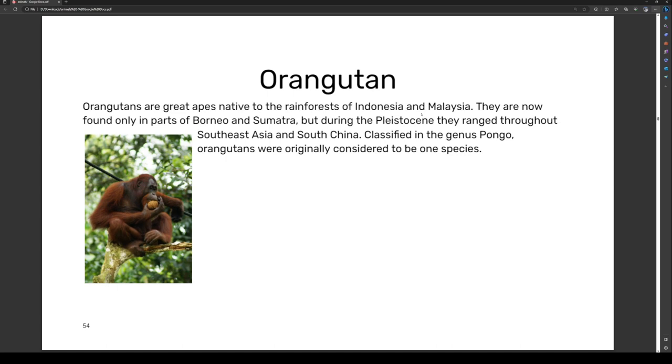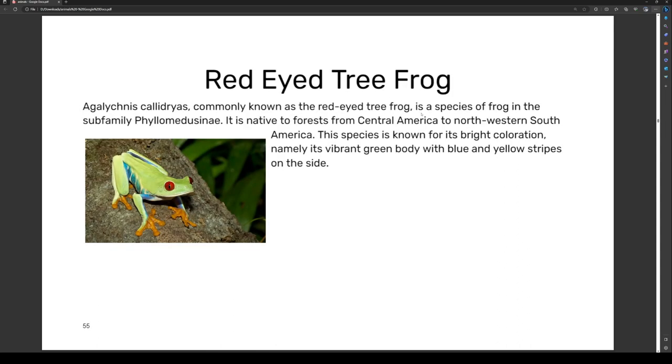Orangutans are great apes native to the rainforests of Indonesia and Malaysia. They are now found only in parts of Borneo and Sumatra, but during the Pleistocene they ranged throughout Southeast Asia and South China. They are classified in the genus Pongo, and were originally considered to be one species.